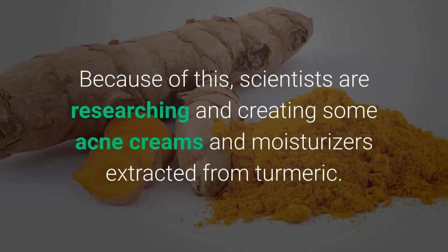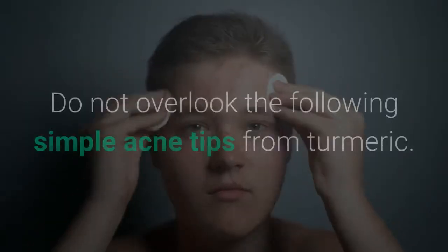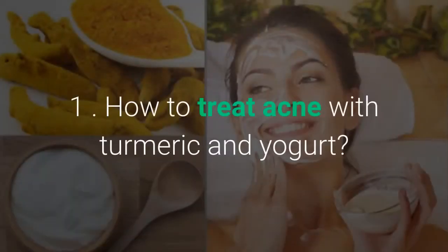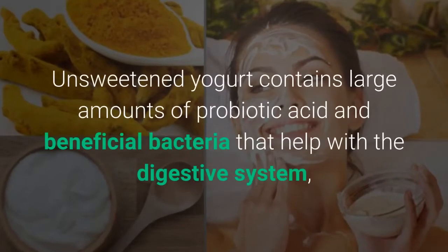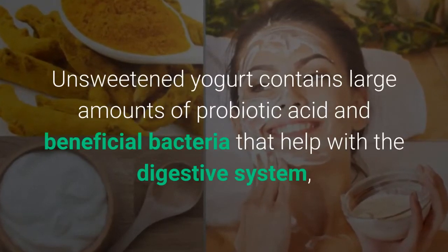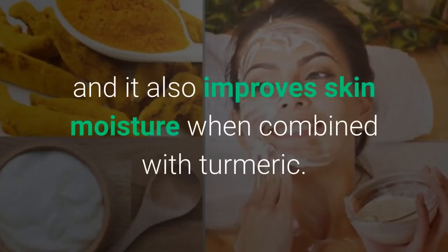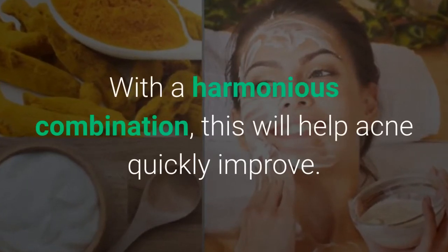Scientists are researching and creating some acne creams and moisturizers extracted from turmeric. Do not overlook the following simple acne tips from turmeric. Method 1: How to treat acne with turmeric and yogurt. Unsweetened yogurt contains large amounts of probiotic acid and beneficial bacteria that help with the digestive system, and it also improves skin moisture when combined with turmeric. With a harmonious combination, this will help acne quickly improve.